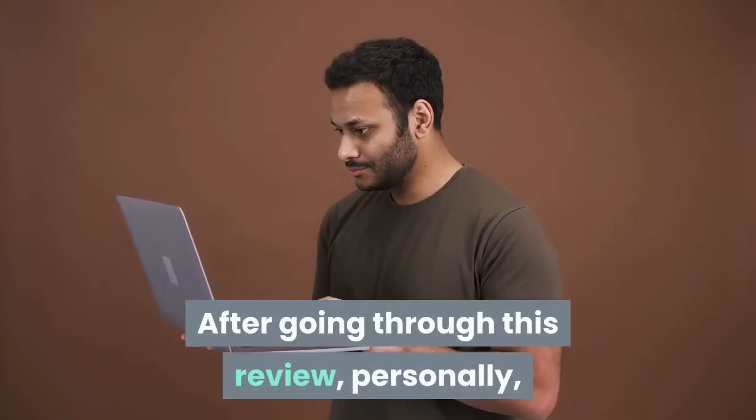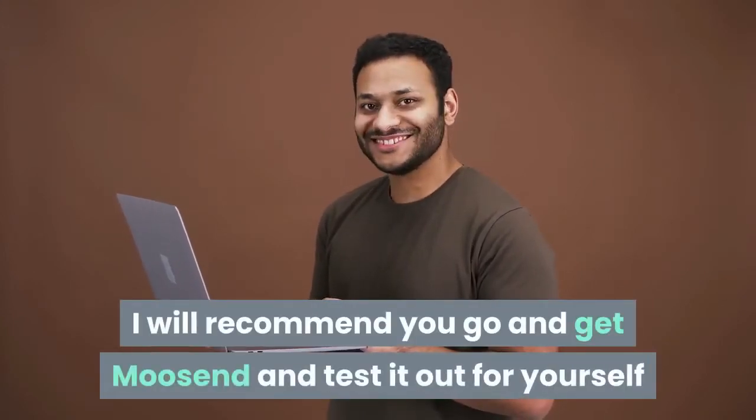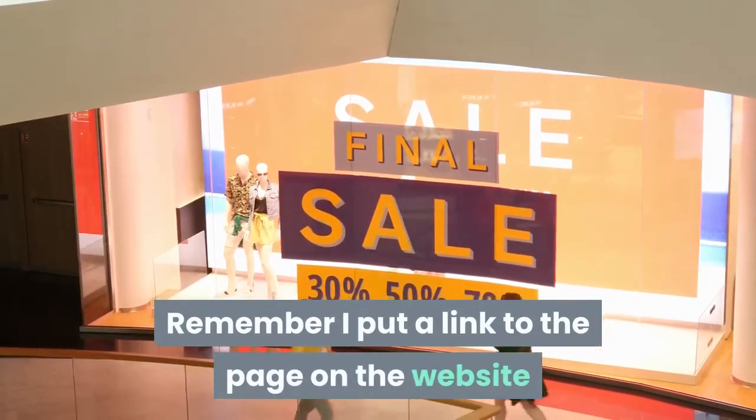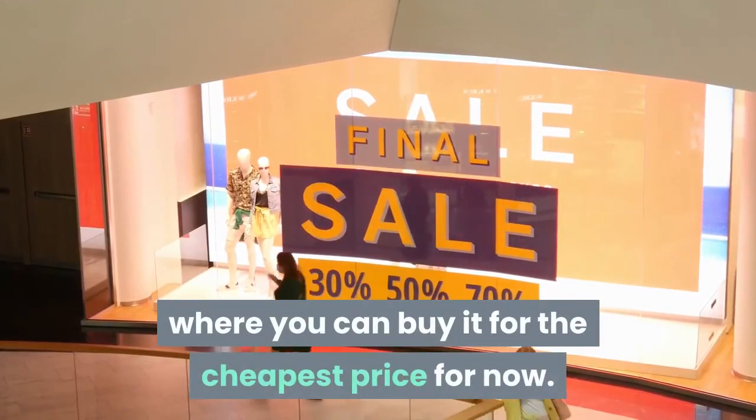After going through this review, personally I will recommend you go and get Moosend and test it out for yourself because I see it as beneficial for you in the long run. Remember, I put a link to the page on the website where you can buy it for the cheapest price for now.